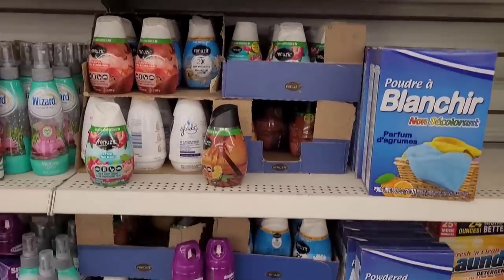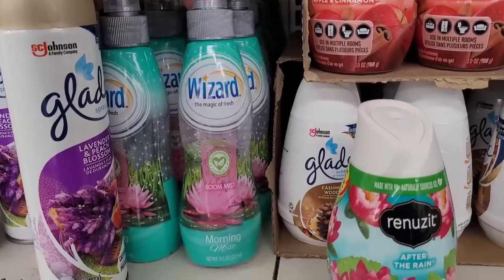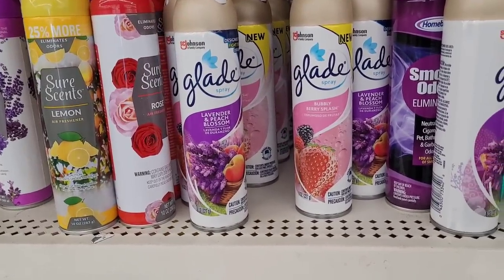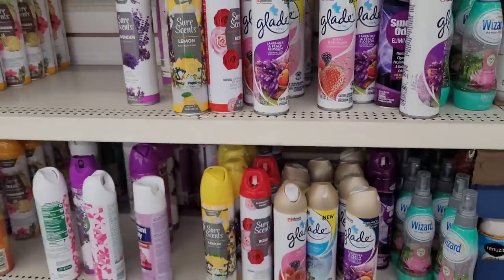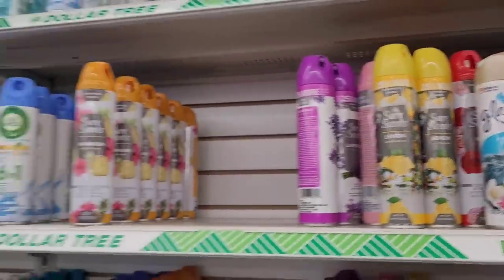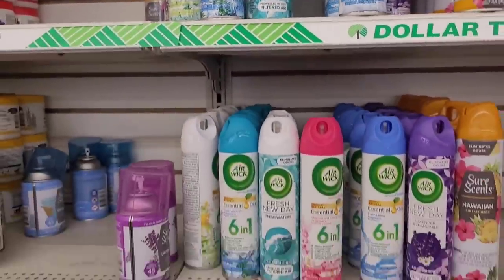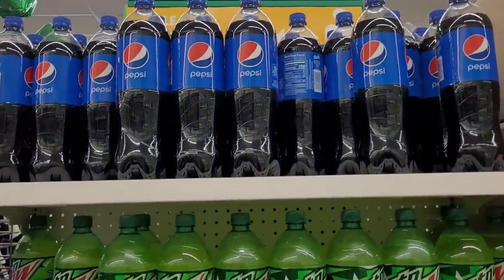Over here we have all the air fresheners — Renew It, Wizard Room, I just love this packaging: Morning Mist. There's lavender and peach blossom by Glade, Bubbly Berry Splash — I hadn't seen that one before — Aqua Waves, and Air Wick Fresh New Day, which I don't think I've seen before either. I have enough of those though.